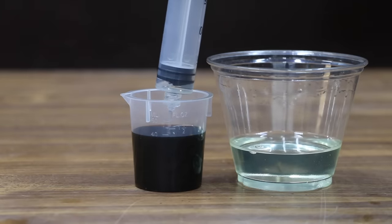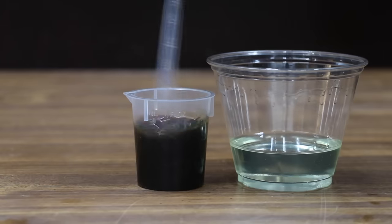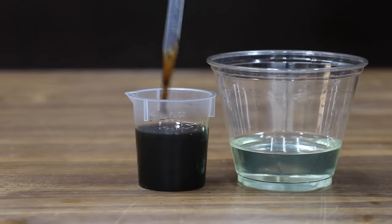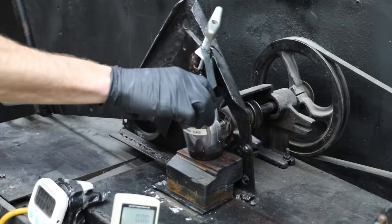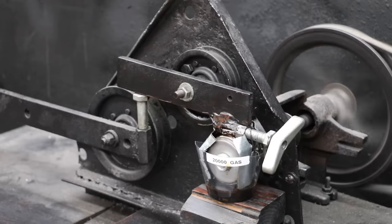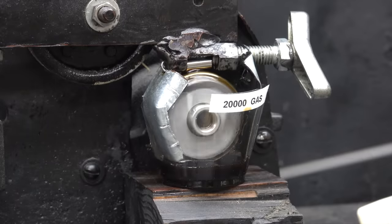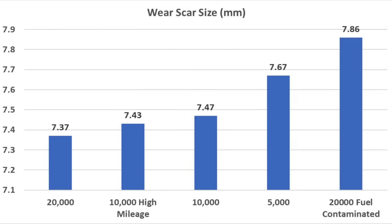Turbocharged engines or engines with gasoline direct injection oftentimes experience fuel-contaminated oil, especially during extended oil change intervals of over 10,000 miles. So let's contaminate the 20,000-mile oil with 5% gasoline and see how it performs on the lubricity tester. The gasoline really thinned out the motor oil and it's definitely having a negative impact on performance — the wattmeter is starting out higher compared to uncontaminated oil, meaning more wear is taking place. The test pin for the fuel-contaminated motor oil has a 6% larger wear scar. So the most expensive contaminated oil actually has a larger wear scar compared to the 5,000-mile synthetic blend.